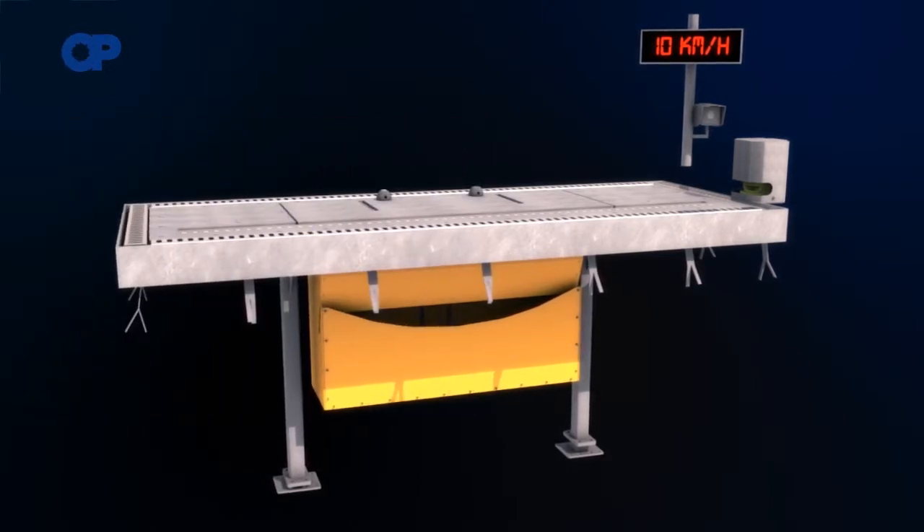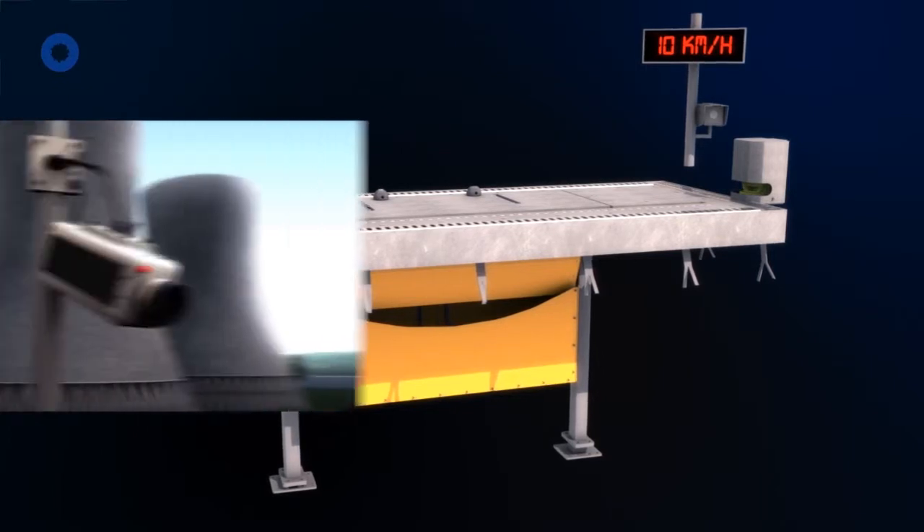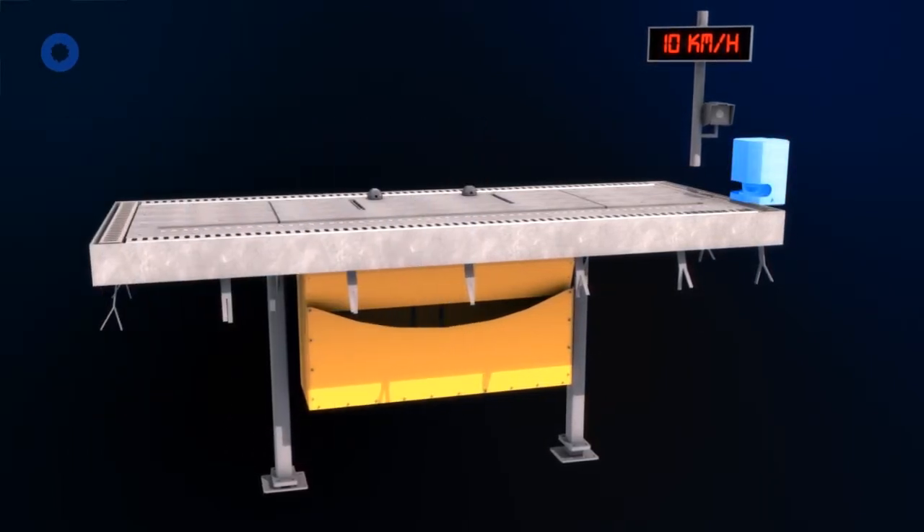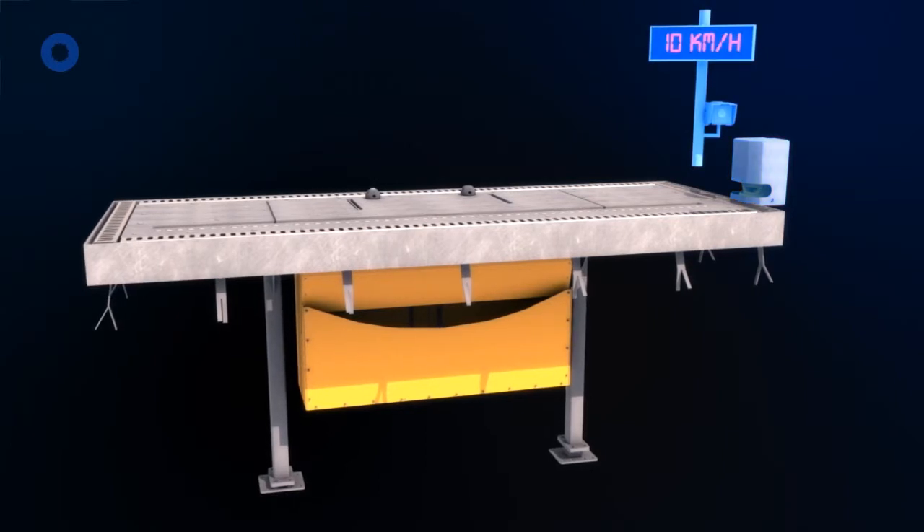Other accessories include the license plate recognition system, an external scanning feature, and the display panel system.